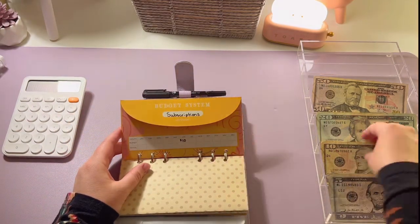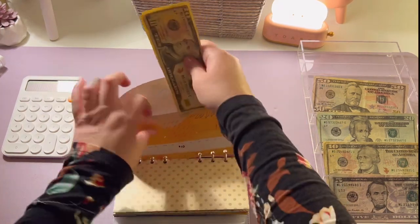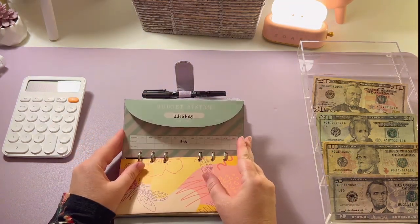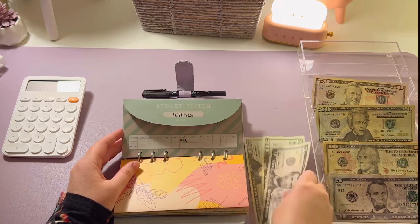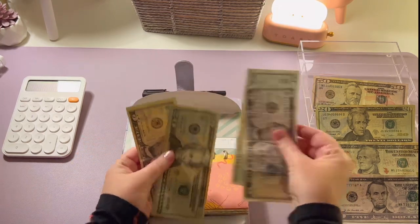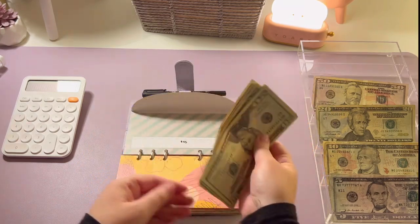Subscriptions is going to get ten dollars, so now subscriptions has twenty. Utilities is going to get forty-five dollars this week — twenty, forty, and forty-five. Now utilities has twenty, forty, sixty, eighty, eighty-five, ninety.